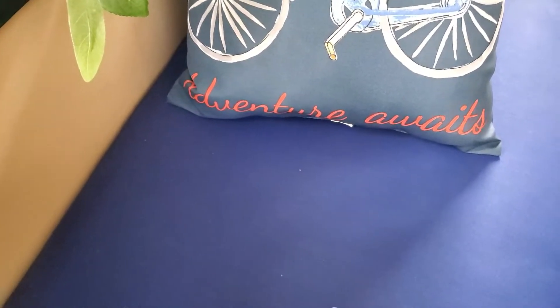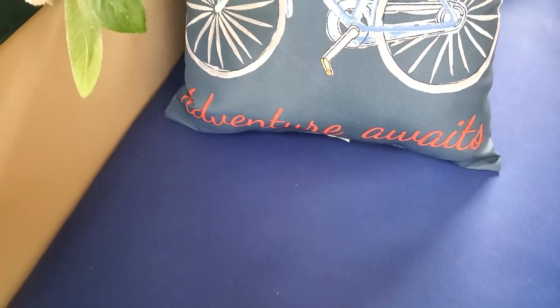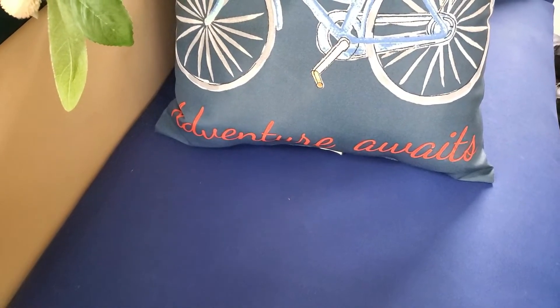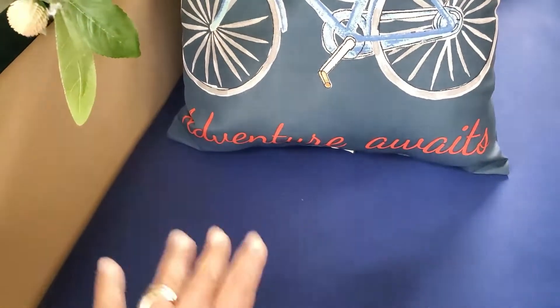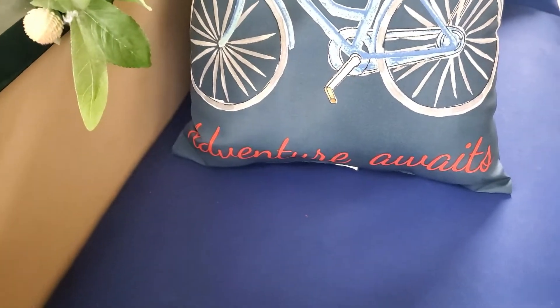Hey guys, welcome back! I hope you all are doing great. Today I have a Tuesday morning haul — it's going to be really short, didn't really see too many new things. I have to film somewhere different where there's some light because it's a very dark day, so let's go ahead and get started.